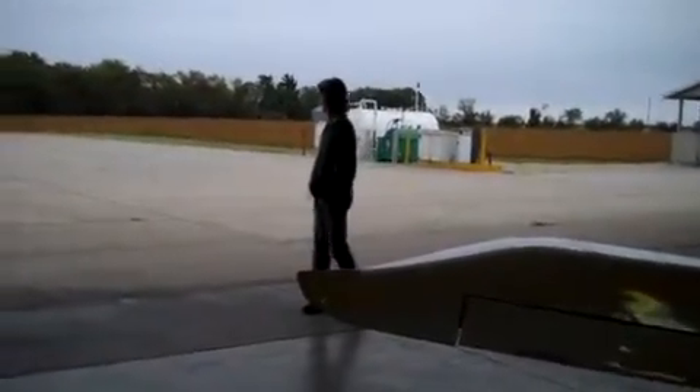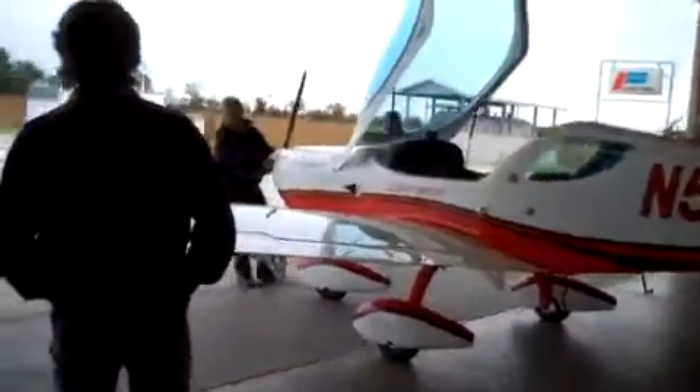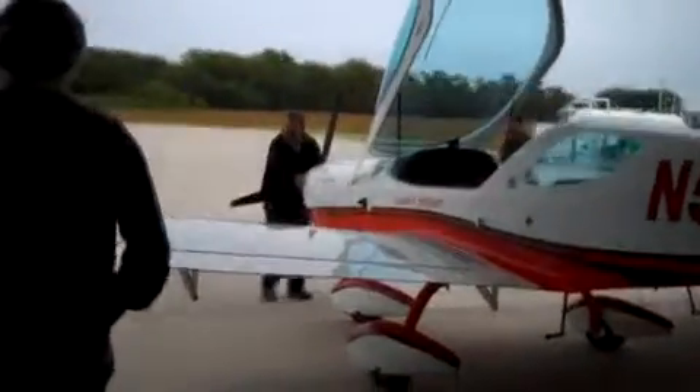We're opening the hangar and taking it out. They just pull it right out. The other day going backwards, a guy came to help and pushed on a wingtip and turned it right around on a dime.